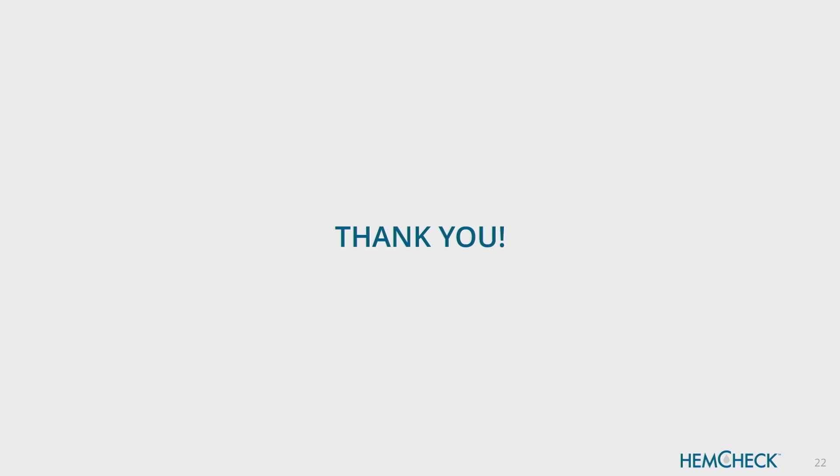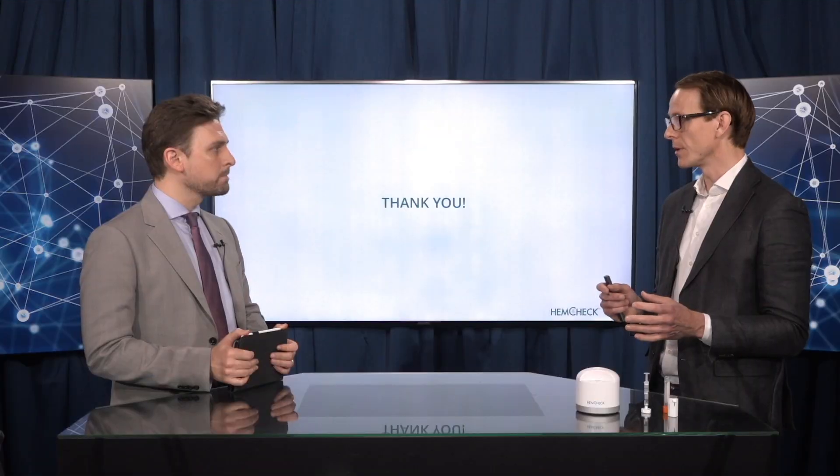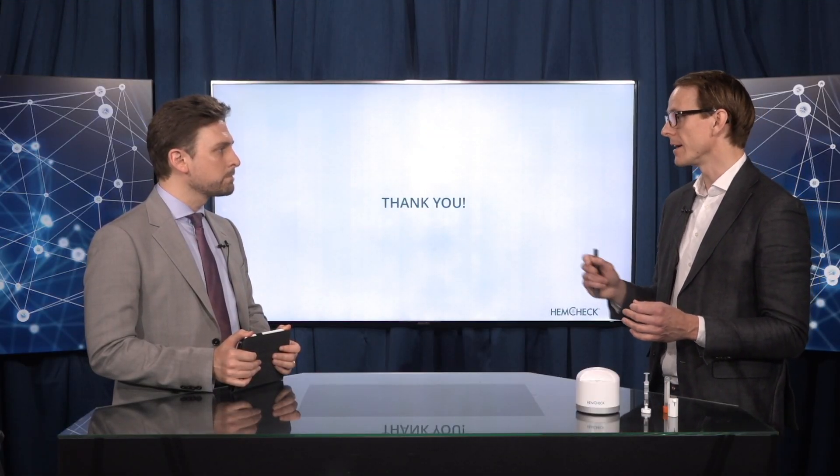Thank you so much, Eugen, for that presentation. You mentioned the recent announcement of the CE marking for diagnostic purposes — why is this significant? Well, it opens up a new market which we couldn't sell to before — more potential volume but also higher margins because the price levels are higher in those segments.